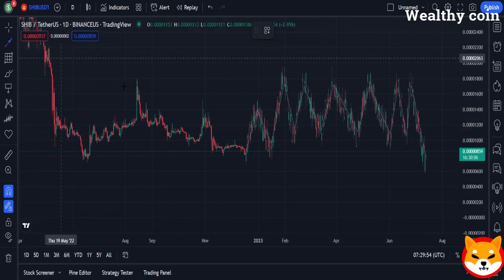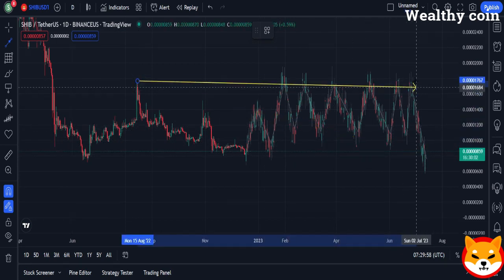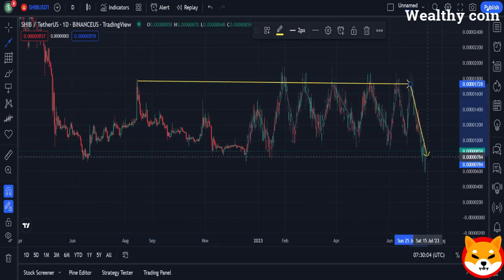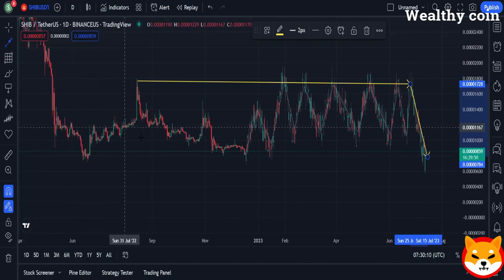As of the 15th of December, individuals who have sent up to 4,000 ERC20 tokens from their Coinbase accounts can retrieve them. Thus, here is your chance to get back any SHIB tokens you may have accidentally sent to the wrong Coinbase wallet. The incorrect token recipient's address and the Ethereum transaction ID are all that is required.